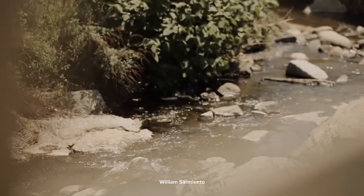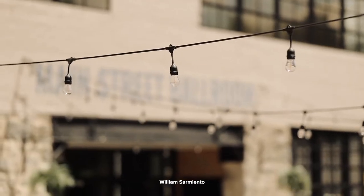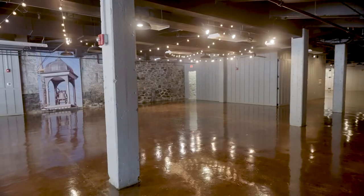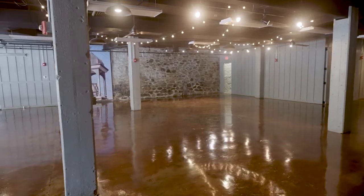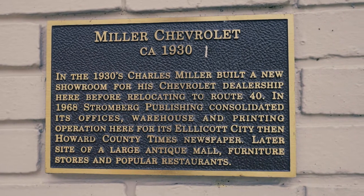We wanted to keep as many of the original details intact as we could when we were creating this beautiful space. The venue has the original windows from 1930, as well as three feet thick concrete floors, which were made that thick so that they could hold the weight of the old Chevy cars that used to be stored down here.